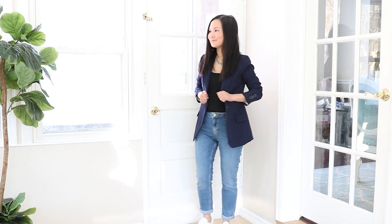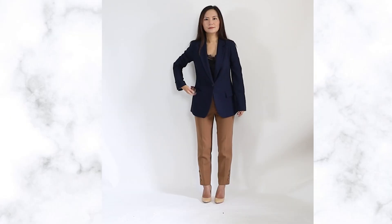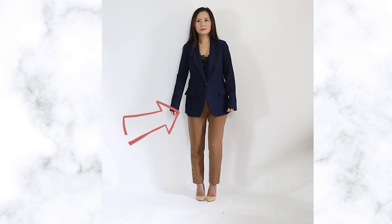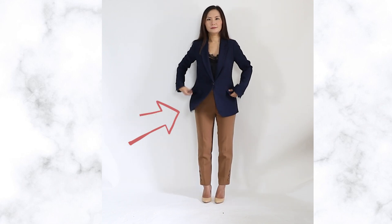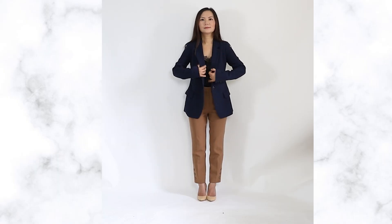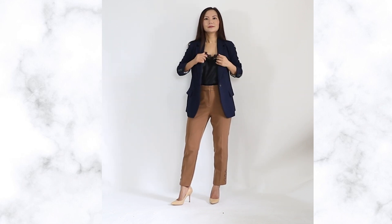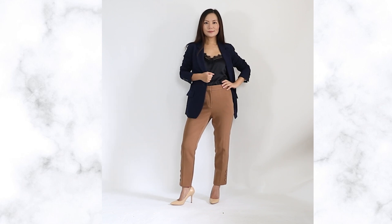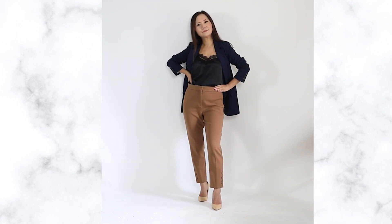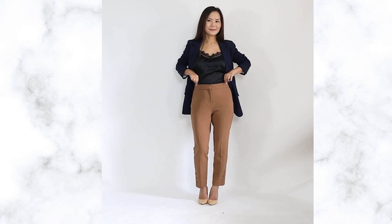If your jacket is longer — hip length or even thigh length — it can easily make your legs look shorter. So don't wear it buttoned up. When buttoned, the eye assumes the jacket length is the length of your torso, which means the rest is your legs. If you already have short legs, this can look disastrous. Instead, open up your jacket to show the under layer and make sure you wear high-waisted pants underneath. This instantly changes your body proportion — the eye thinks your waistline starts higher, so your legs won't look shortened.